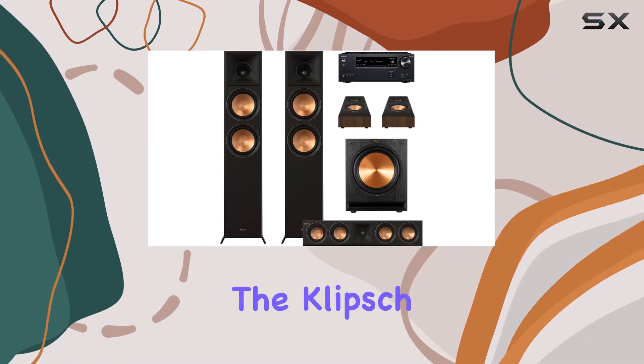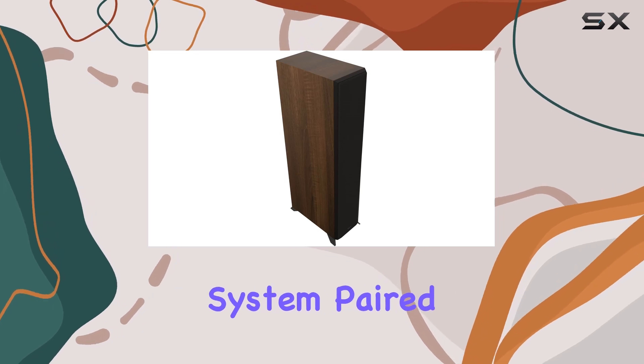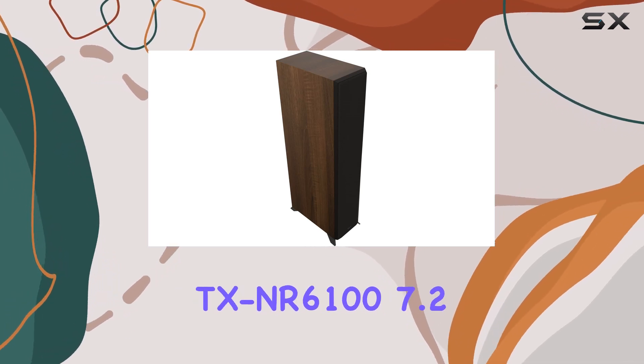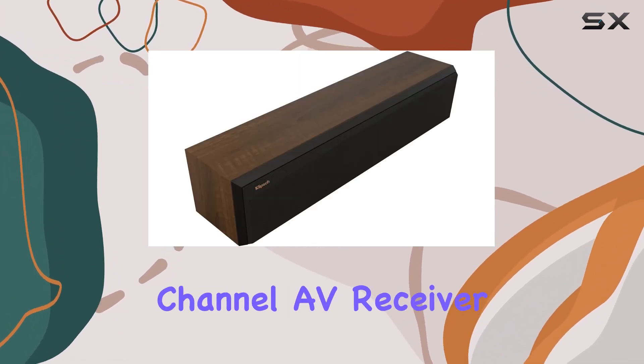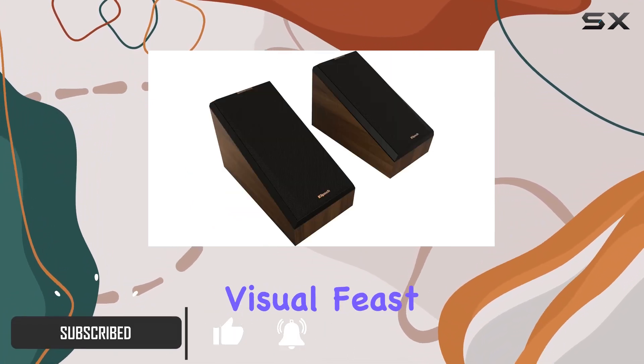Today, we're diving into the Klitsch Reference Premier RP6000F2 5.1 Home Theater System paired with the Ankyo TXNR6107 2-Channel AV Receiver. This premium setup promises an audio and visual feast for your senses.